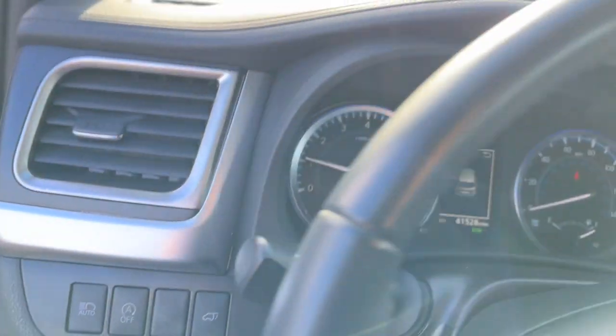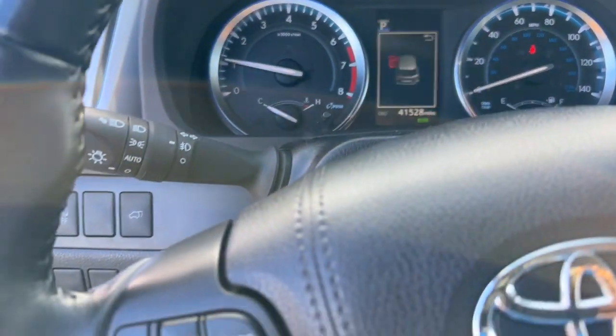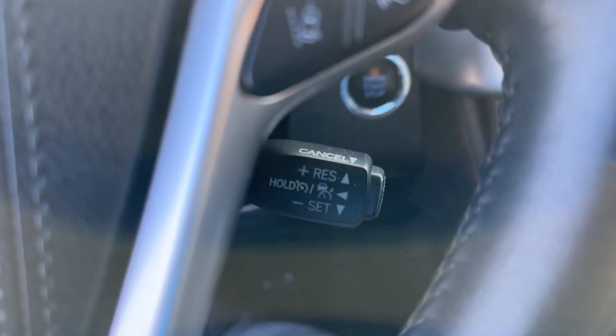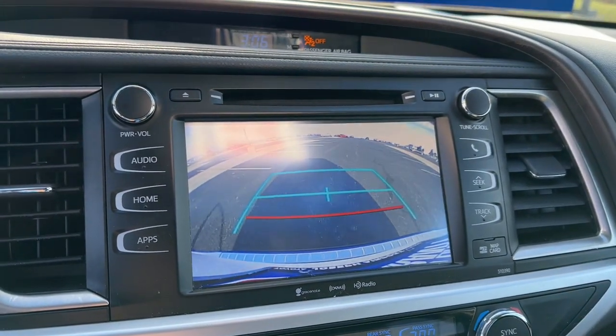These are just some of the great options this vehicle comes with: navigation system, keyless entry, sun moonroof, power passenger seat, power lift gate, fog lamps, satellite radio, rear AC, electronic stability control, and power driver seat.